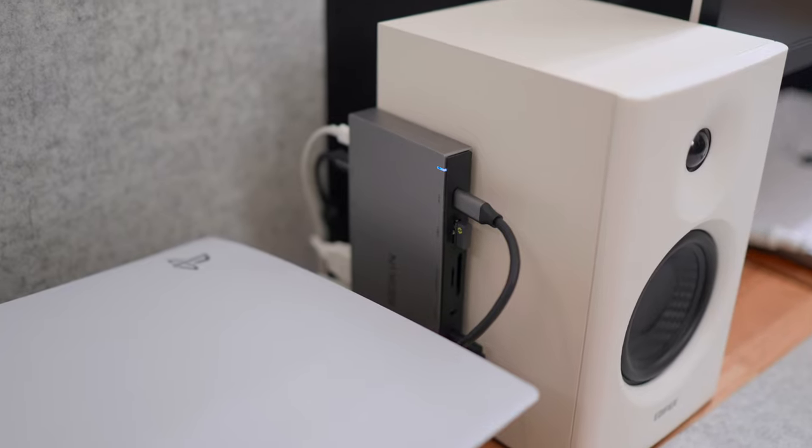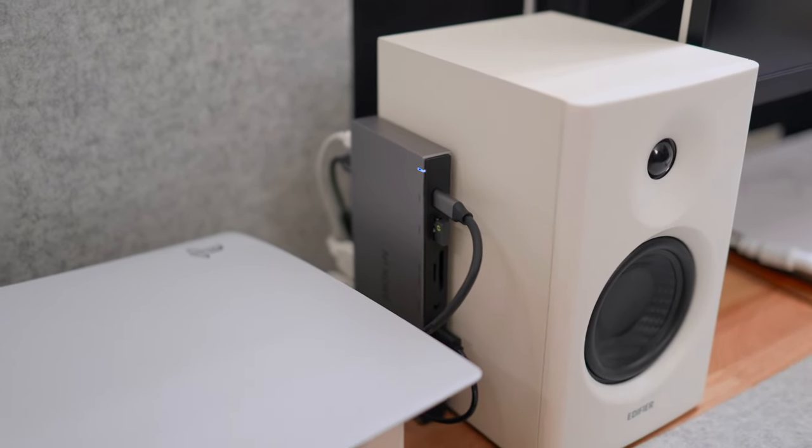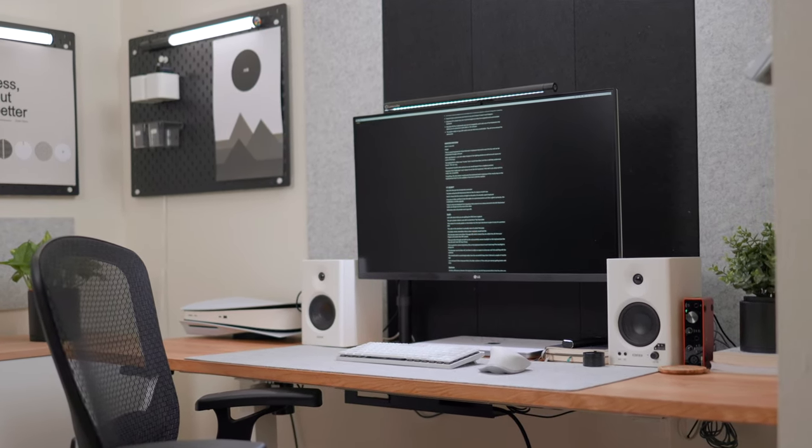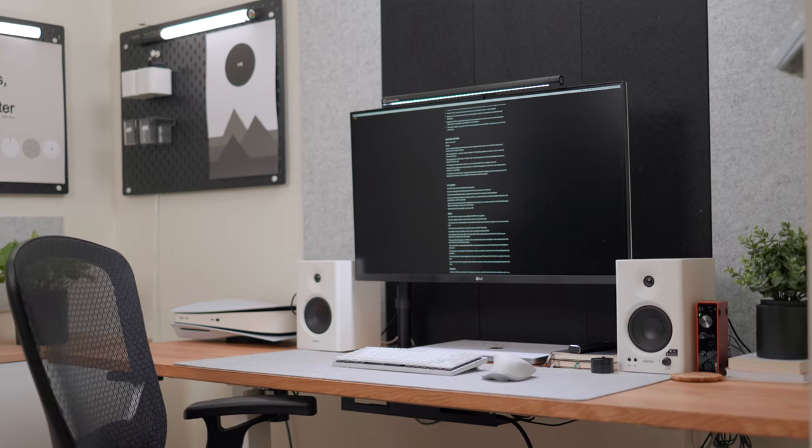Depending on your budget, the Moken dock is relatively affordable at around $60 to $70 on Amazon — it only supports one monitor but comes in under a hundred dollars. If you're on a stricter budget, you can get a USB-C hub; I've used the one from Anker which has seven different inputs and is around $30 on Amazon. The only downside is that it has a non-detachable cord going to your MacBook.